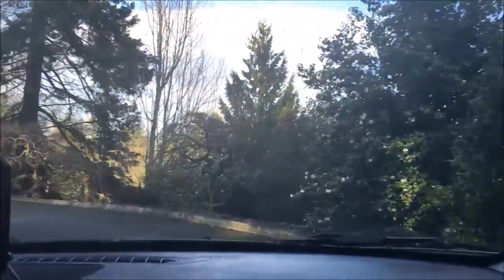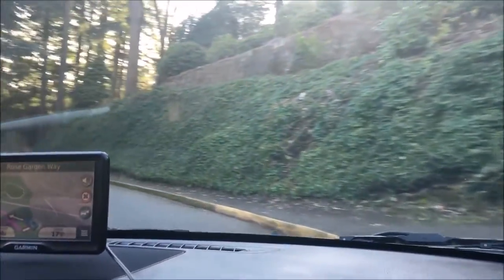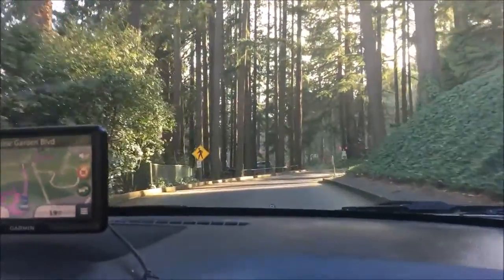Do you know about botany — how they like mix two things together to make a new plant? Nope, I didn't take that. I took the other sciences. Maybe you'll see as we drive by up here actually. At least the area.